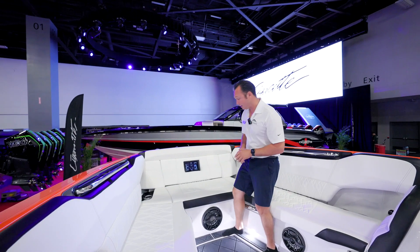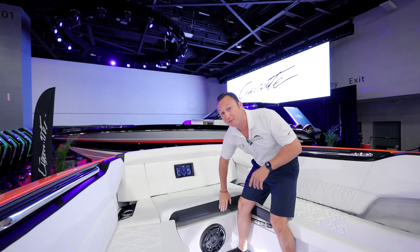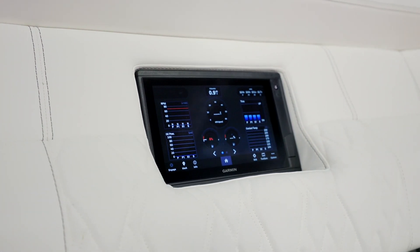A nice feature that NorTek does is they provide a Frigid Rigid cooler up in the bow, so you don't have to go to the back for beverages. And this particular boat has a Garmin screen so your guests can see speed and read all the same things that the pilot is reading.